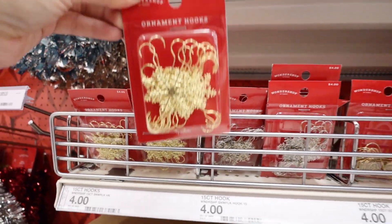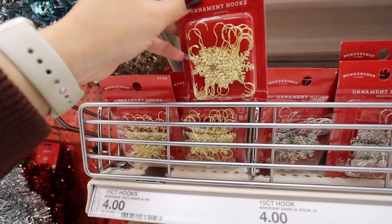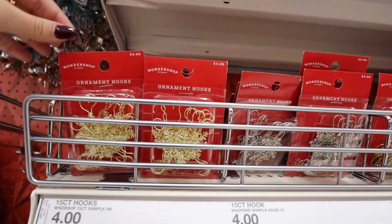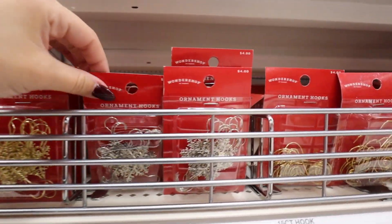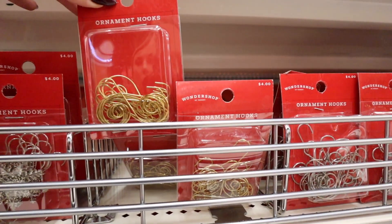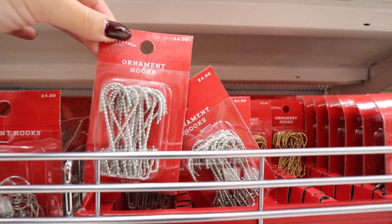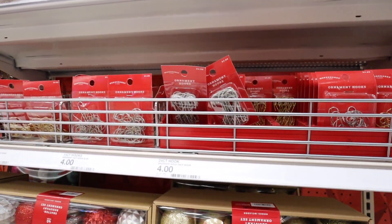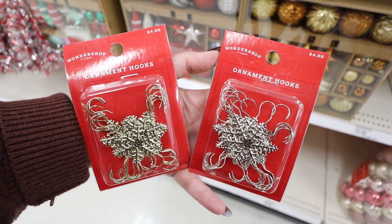Something I absolutely love that I bought for the first time last year are these ornament hooks. You hook these onto an ornament and then they go on your tree. You don't have to do it for every ornament, but maybe for the most special ones or specialty ones outside of the sets. These are $4 and you get 15 hooks. They come in silver and gold, and have different shapes — snowflakes, swirly hooks, and a rope braided look.